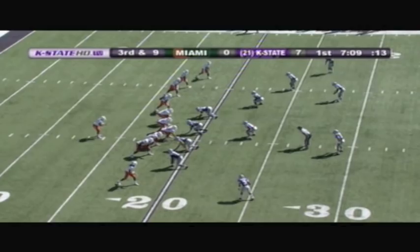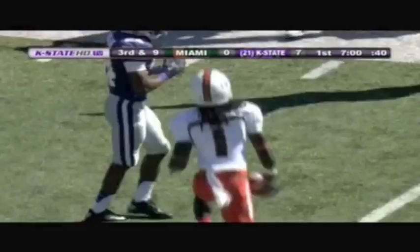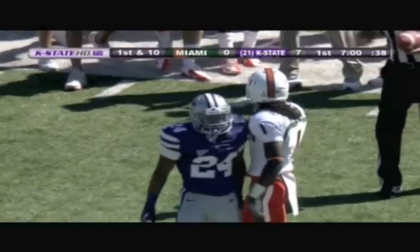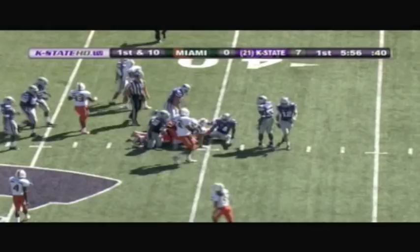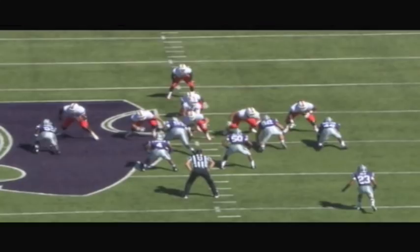Four receivers to the right. Back to throw is Morris, pressure from the near side. Throw underneath to Hearns — he's got it at the 25, and a first down to the 29-yard line. He got 10. Nigel Malone makes the tackle. Allen Hearns — eight catches, 81 yards last week at Boston College — gets a first down here for Miami. At the Wildcat 41-yard line, Justin Tuggle is the tackler. Looks like they're going to mark him knee down at the 43.